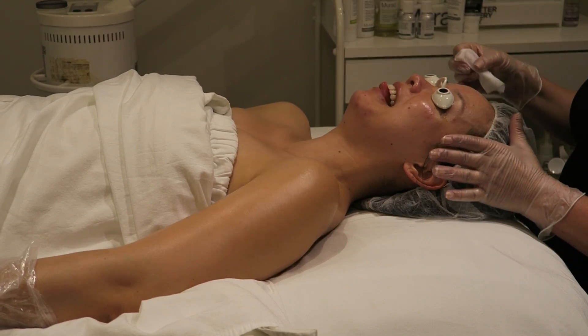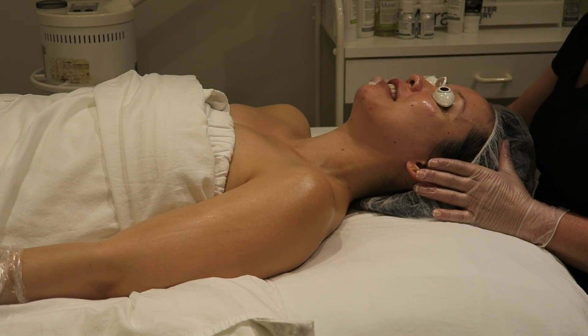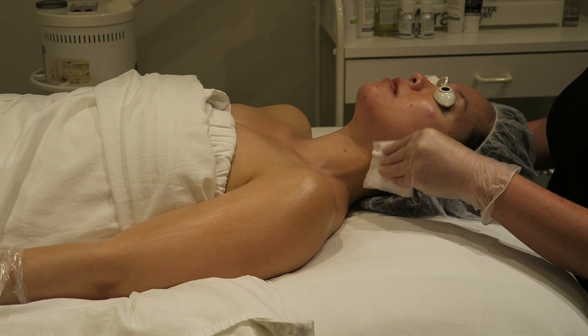During the extractions she checks if I'm okay — I say I'm a little hot but I'm fine. I remind her I told her I want them out, and she confirms it's going well.